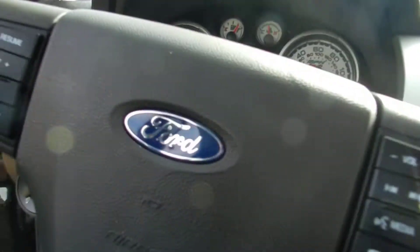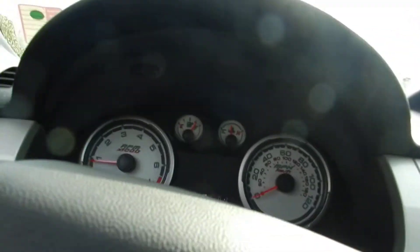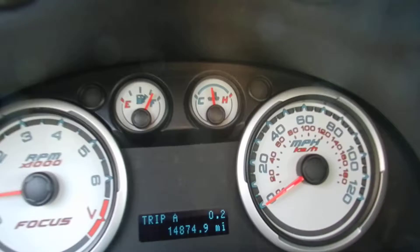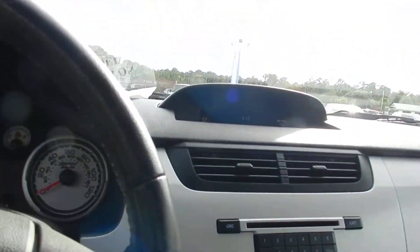Let's see what kind of mileage we have — 14,874 miles. Good low mileage, very clean. As you know the radio does work.